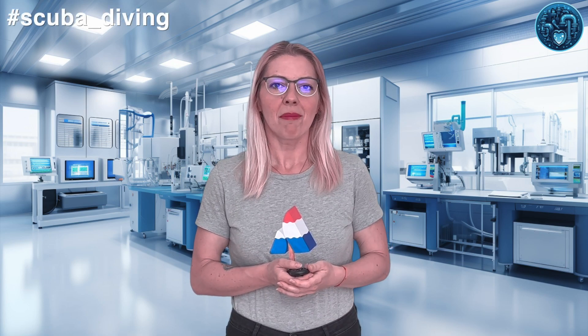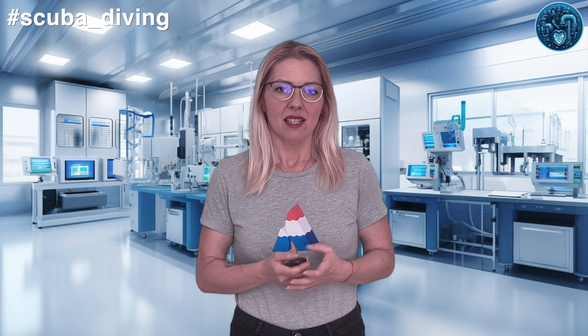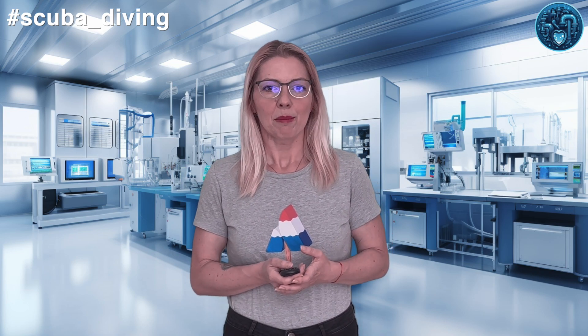Hello rubber hearts! Welcome back for another deep dive into rubber's remarkable role in unlocking the secrets of the seven seas. Today we'll be suiting up and following the winding currents of rubber history that allowed fearless divers to gradually extend their adventures deeper and farther beneath the waves over the past century.